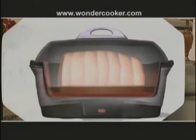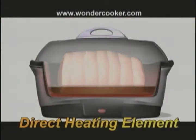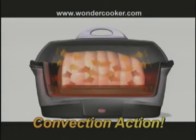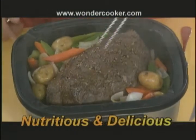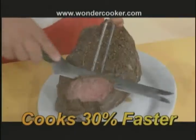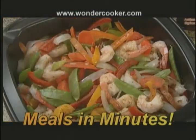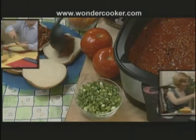Inside, the magical combination of direct heat and a high-domed lid swirl around your food with convection action, locking in nutrients and flavors, cooking up to 30% faster.